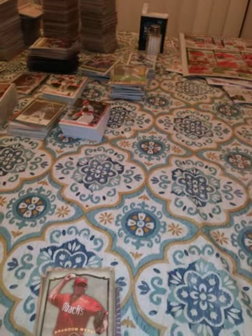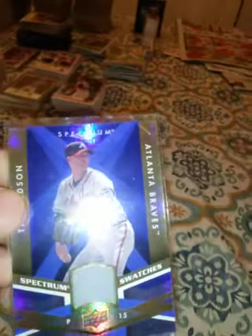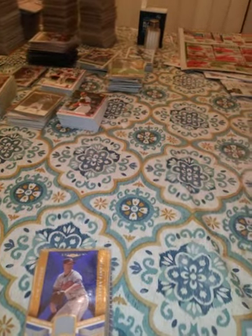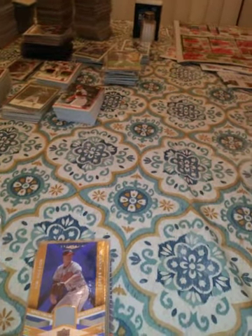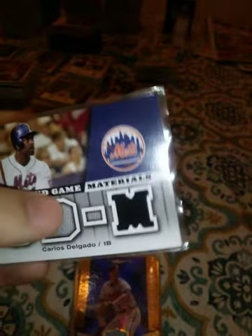This is a 2009 Upper Deck Spectrum Tim Wakefield — love those cards. This is a 2009 Spectrum Tim Hudson. This is a 2009 Upper Deck single jersey; these two aren't jersey, that one is UD Game Materials.